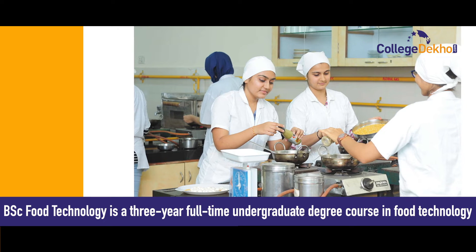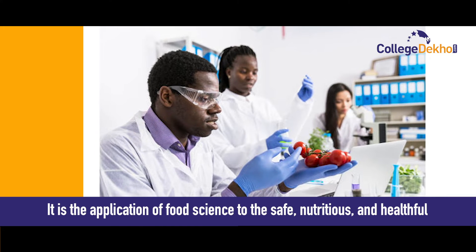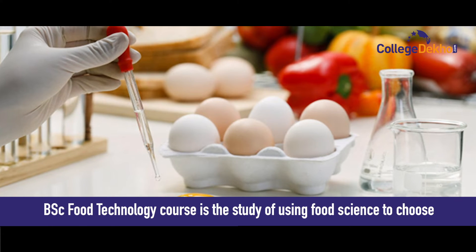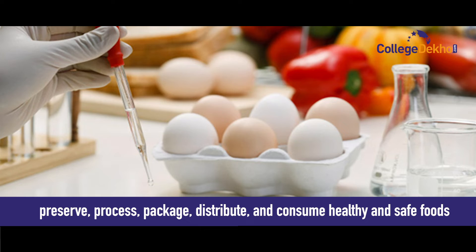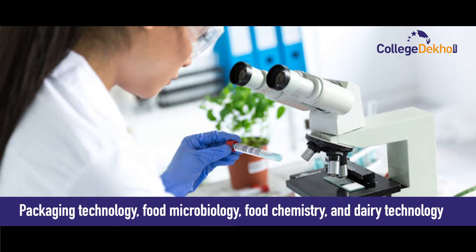BSc Food Technology is a three-year full-time undergraduate degree course in food technology. It is the application of food science to the safe, nutritious, and healthful collection, preservation, processing, packaging, distribution, and use of food. The course is the study of using food science to preserve, process, package, distribute, and consume healthy and safe food.